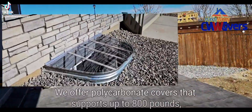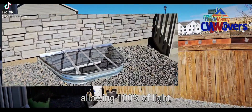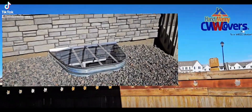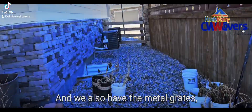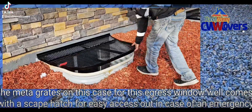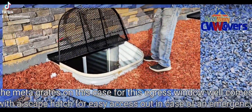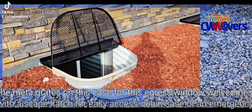We offer polycarbonate covers that support up to 800 pounds, allowing 100% of light, crystal clear. And we also have the metal grates. The metal grates on this case for this egress window well comes with an escape hatch for easy access out in case of an emergency.